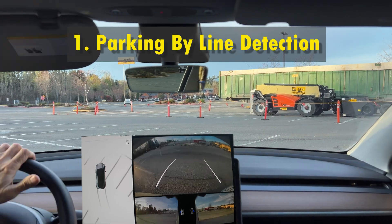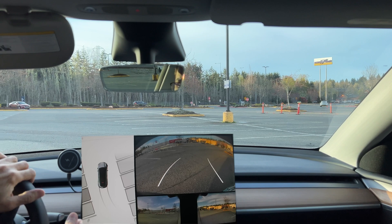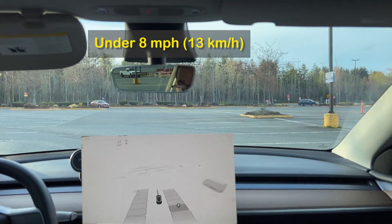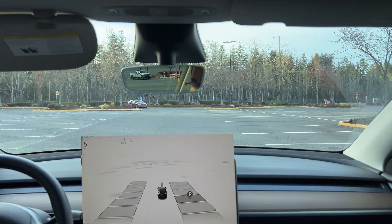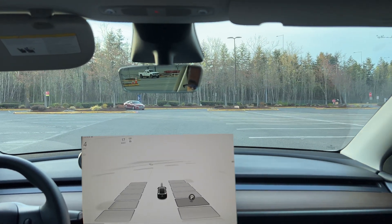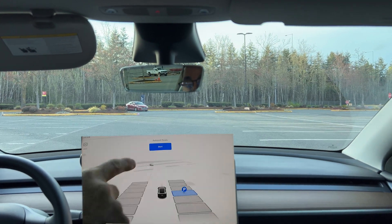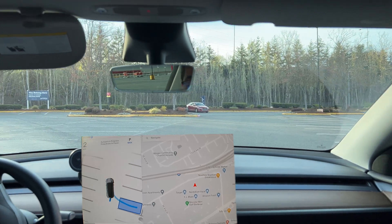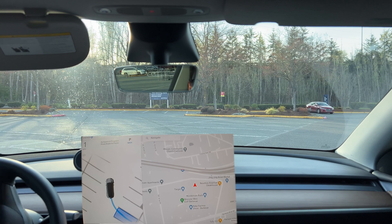First, let's test how Tesla can park itself using the parking lot lines when there are no other cars around. You need to drive at speeds under 8 miles per hour near the parking spots to enable the parking spot detection feature. Tesla can detect parking spots if at least three visible lines are drawn on the ground. Now you can choose any spot displayed on the screen on either side, then tap on Start and take your hands off the steering wheel. The system will then highlight the selected spot and show the driving plan to park in that spot.